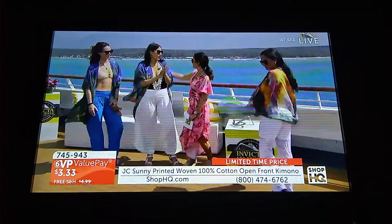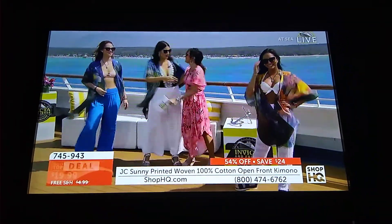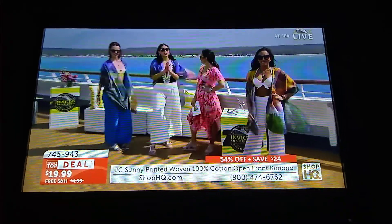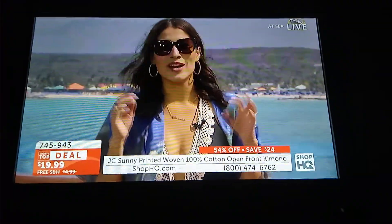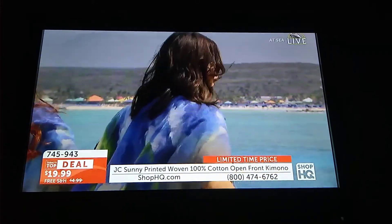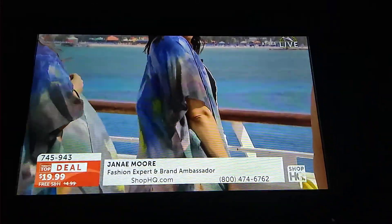We've had a wild morning together. J.C. Sunny is brand new — we had to bring it back for you. J.C. Sunny is one of your favorites because it's one size fits most, easy fashion, but it always looks so unique and like a piece of artwork. This one truly looks like a watercolor. Look how beautiful — it blows in the wind. We have four beautiful colors to look at, and this is the blue.